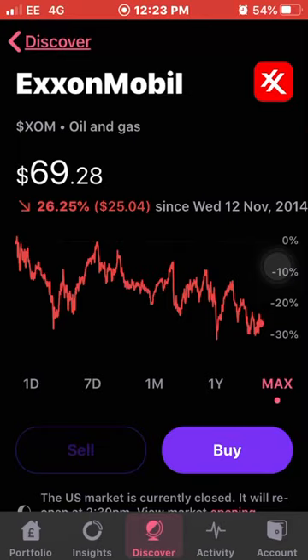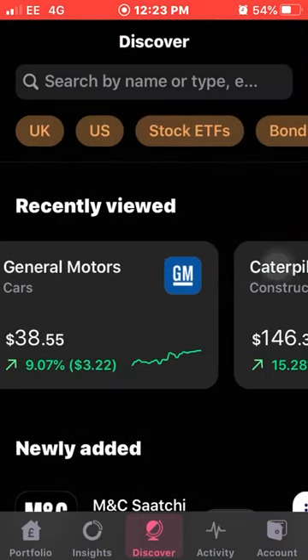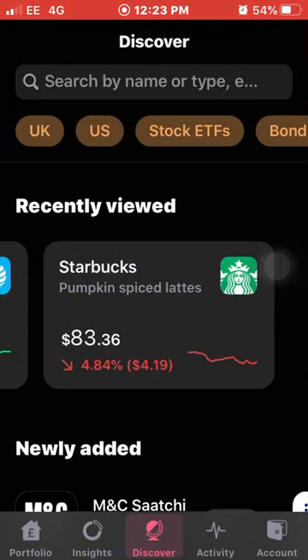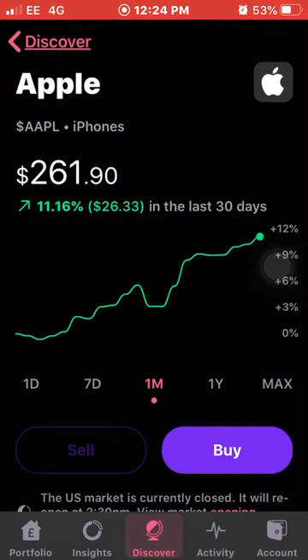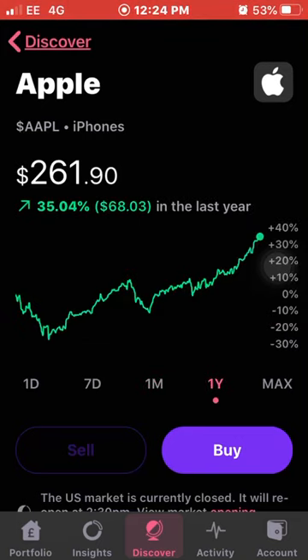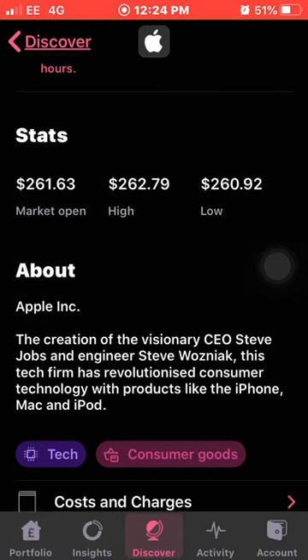The next one on my watchlist is Apple. Apple don't need any introduction — probably one of the biggest companies in the world. Pretty much everyone owns an iPhone or some sort of Apple product. They're also increasing their dividends year by year, up 35% this year, which is absolutely massive. Founded by visionary CEO Steve Jobs and engineer Steve Wozniak, this tech firm has revolutionized consumer technology with products like the iPhone, Mac, and iPod.